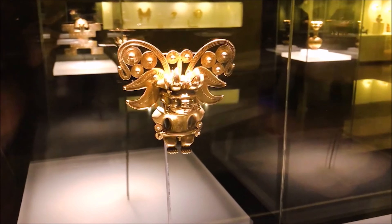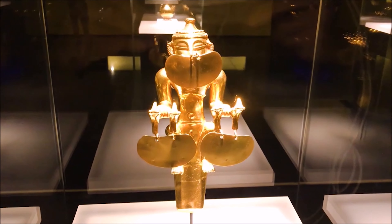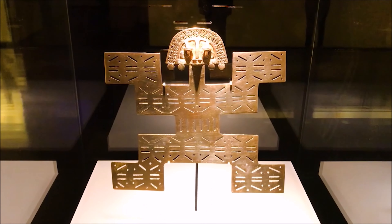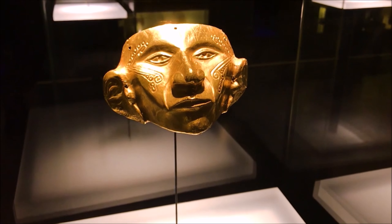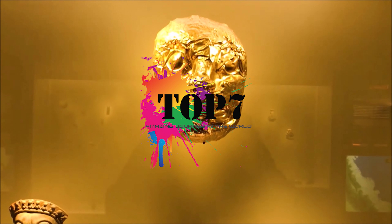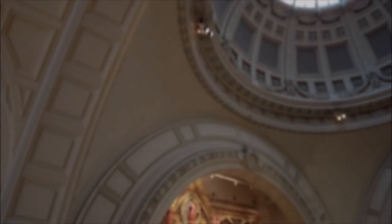So without further ado, let's dive into our golden countdown. But first, don't forget to hit that like button, subscribe, and ring that notification bell to join us on more thrilling explorations. Now let's uncover the treasures within the top seven gold museums in the world.